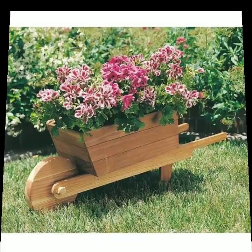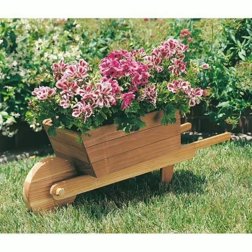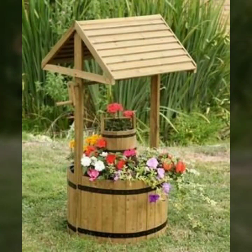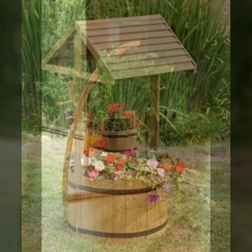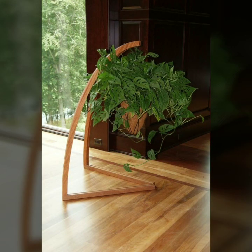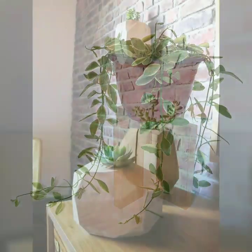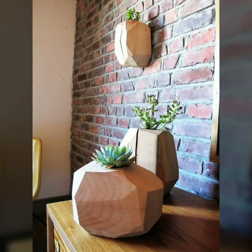Friends, I always try to bring useful videos and useful content for you. So please don't forget to like my video, don't forget to share it, and also give feedback in the comments about my collection and how you liked the designs of these beautiful and trendy wooden decoration ideas.